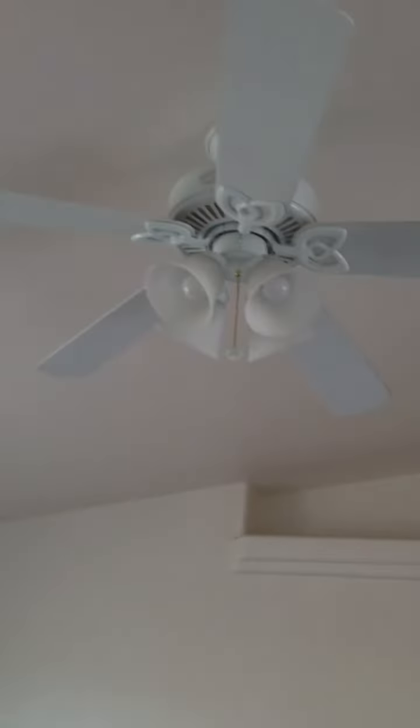There's a nice ceiling fan. They're still cleaning it, and there's — what do you call those? — pottery shelves up there, which of course, you know, Our Lady and Joseph will probably be up there somewhere.